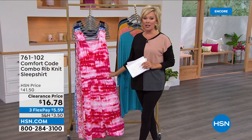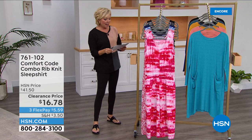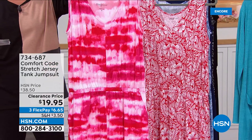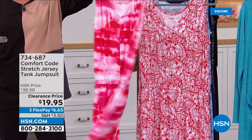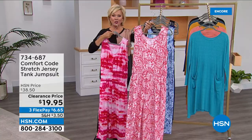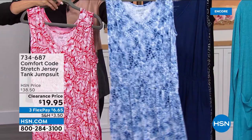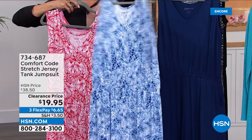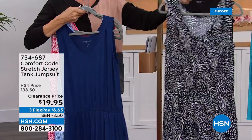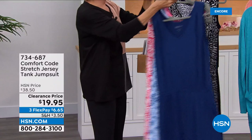Let's talk about the jumpsuit — this is a crazy cool item, and everything in the show is under $30, but this one is under $20. This is a signature look: that stretch jersey tank jumpsuit. Indoors, outdoors, relaxation, or going out and about — this is universally favorable for your wardrobe. Colors include pink tie-dye, red tropical floral, watercolor giraffe, solid blue depths navy, solid black, and black patchwork animal print. They are so cool.